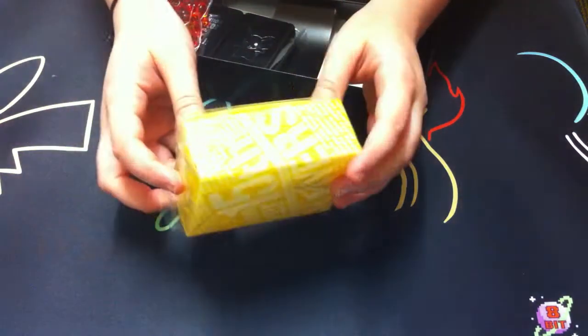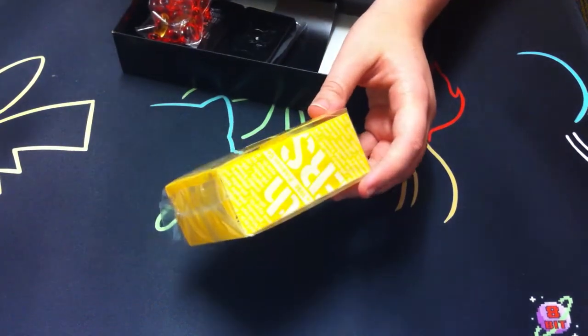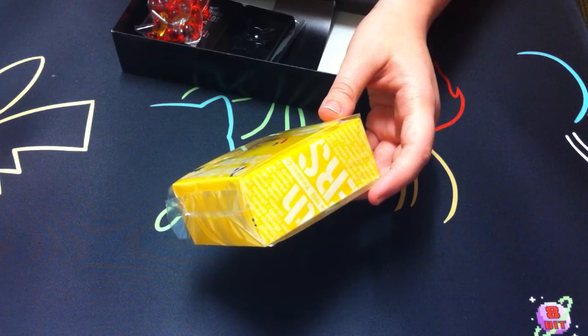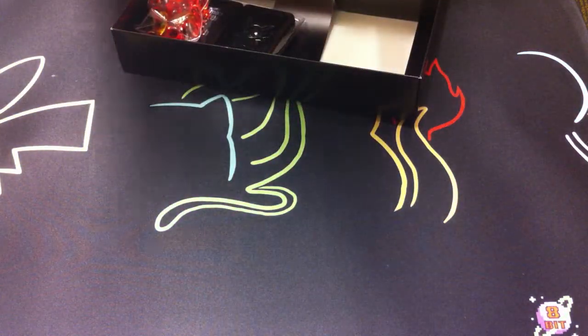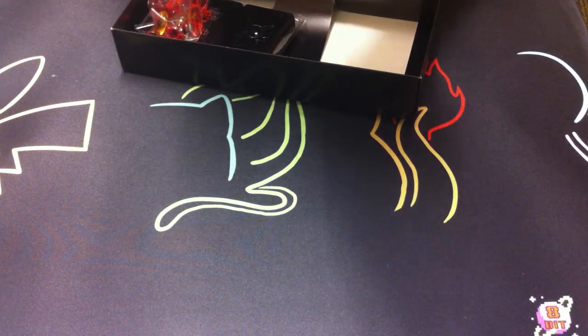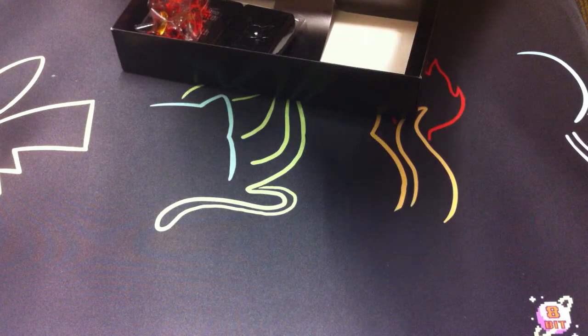When you tilt it in the light, it has like that sort of rainbow-y effect. I'm not sure if that's the wrapping or the box. That might be the wrapping - because it's plastic. I think you should just unwrap the box and see if it has the oil slick effect.